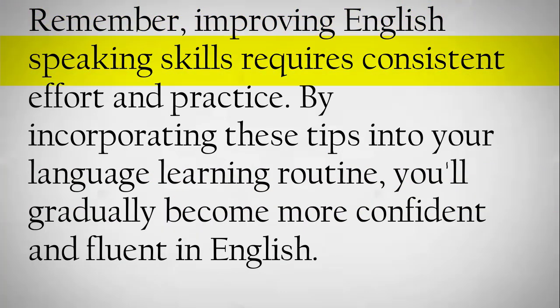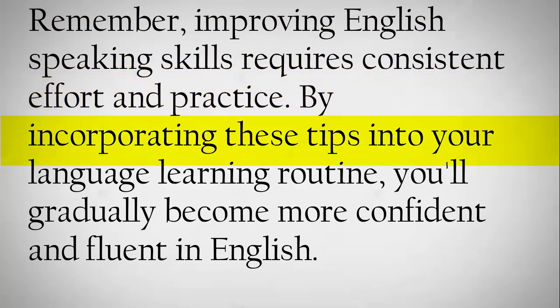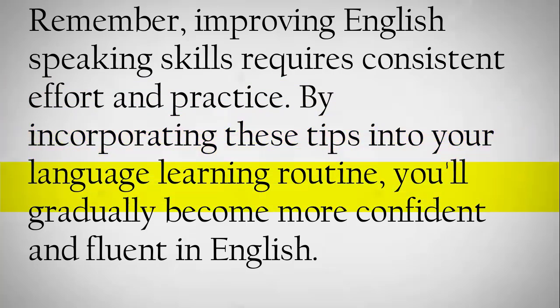Remember, improving English speaking skills requires consistent effort and practice. By incorporating these tips into your language learning routine, you'll gradually become more competent and fluent in English.